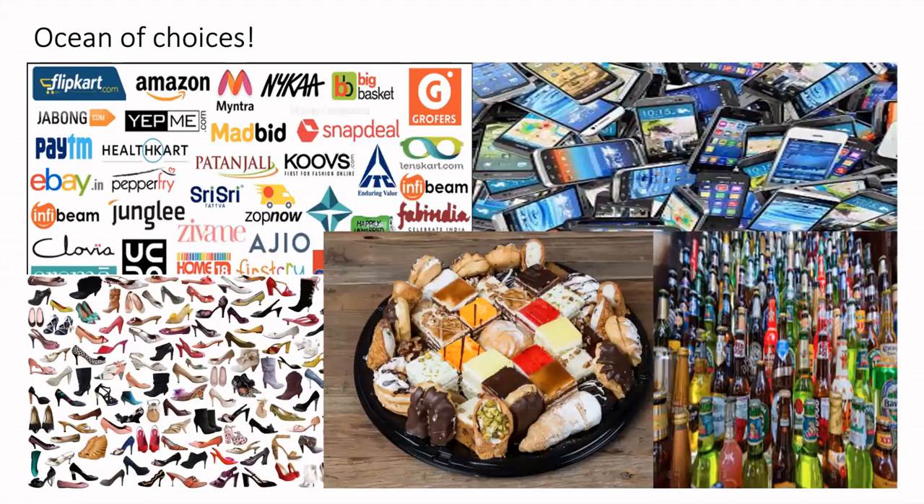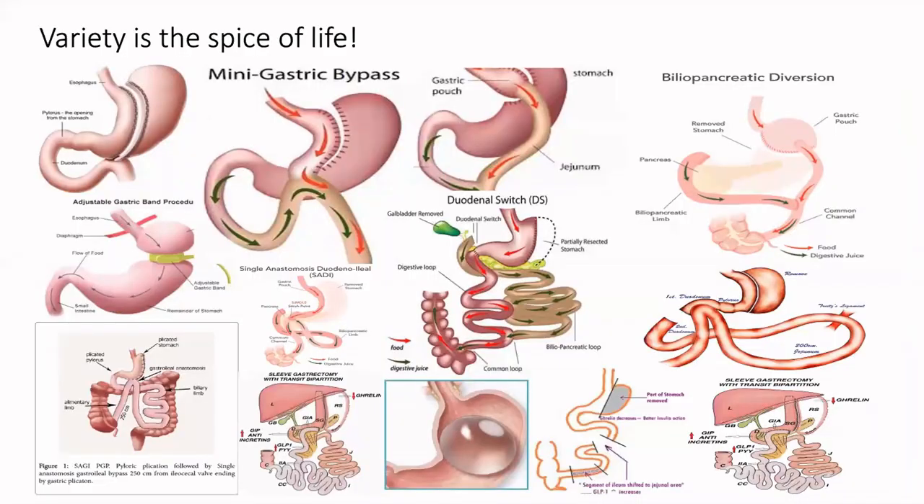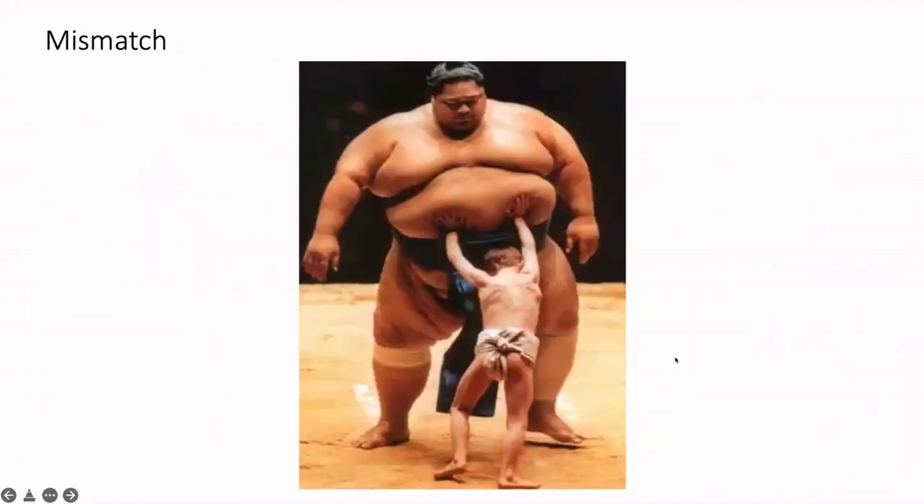The problem is that just like life, we have got so many more options in bariatric surgery. If you actually go to see, there are more than 25 to 30 different types of bariatric procedures which have been described. And now there has been a flood in the market with respect to endoscopic procedures as well. Because there is so much more to choose from, it's becoming more and more difficult to decide which procedure is suited for which patient, and we need to make sure that we don't mismatch a particular patient and a particular procedure.